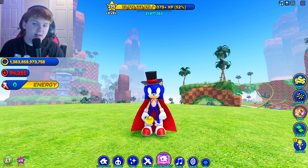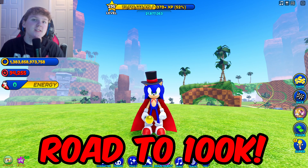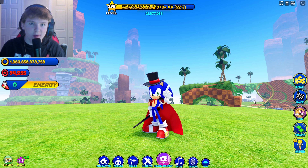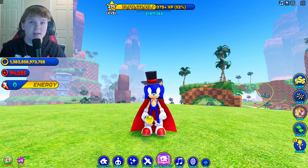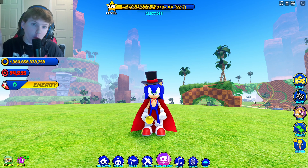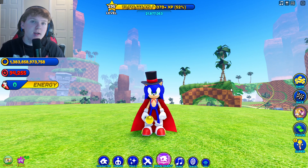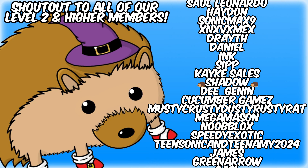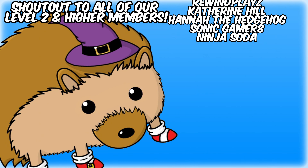Please be sure to like and subscribe — I really appreciate it. We are on our way to 100,000 subscribers and we're going to try and hit it within the next year or two. 100,000 is a lot but I think we can do it — maybe even in one year, which would be crazy. Thank you guys very much for watching, I hope you enjoyed, and I'll see you in the next video.